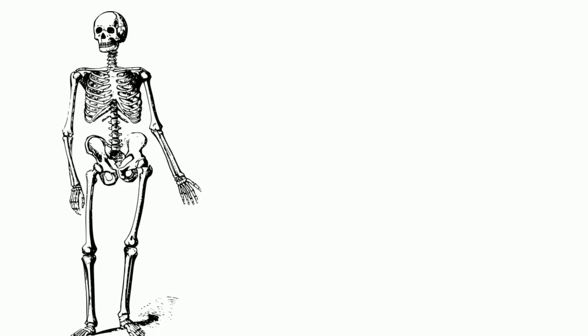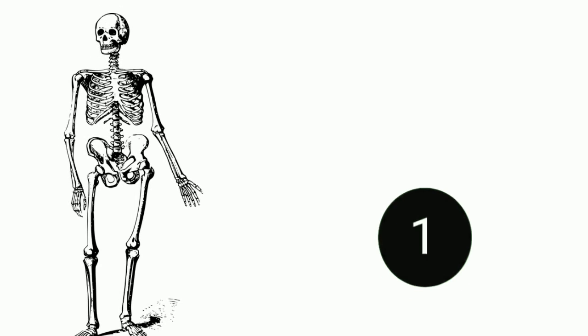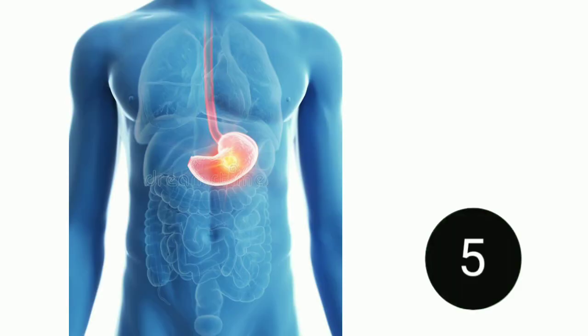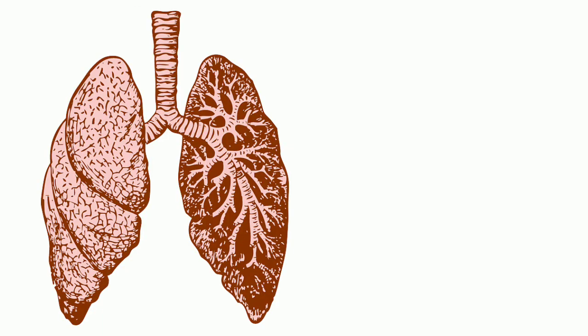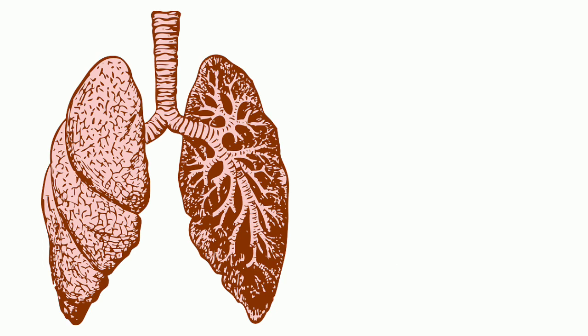What is this? This is the skeleton. What is this? This is the stomach. What are these? These are lungs.